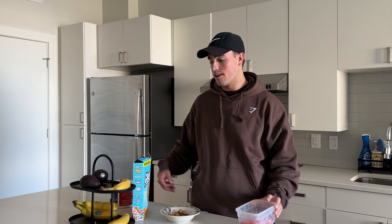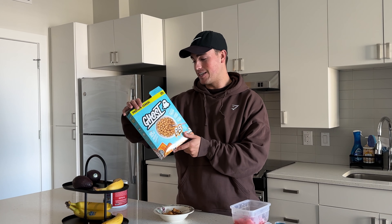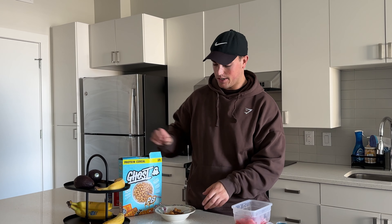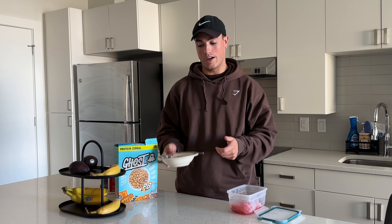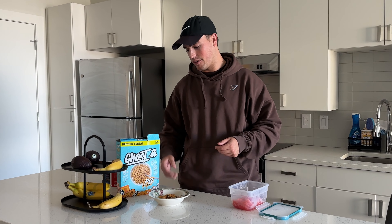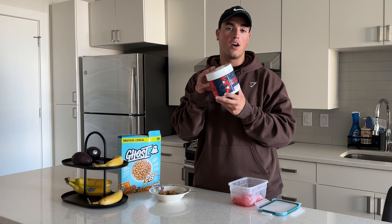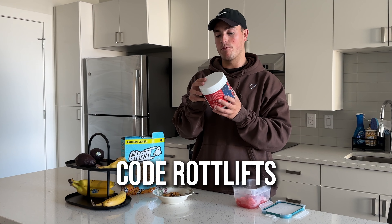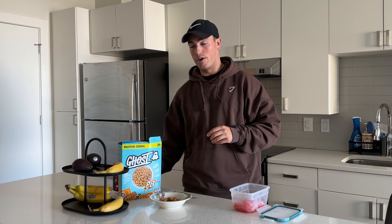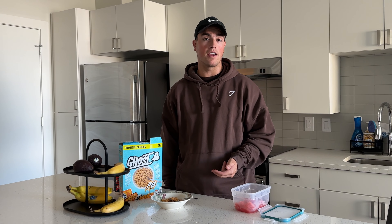First thing we got is our pre-workout snack. We got some watermelon to snack on, and I picked up this Ghost peanut butter cereal — it's got protein, which is key — and I mixed it in a bowl with some honey, kind of a weird combo. I also stocked up on some pre-workout; I got this C-Bum RAW Freedom Pop pre-workout that I'm about to try before this workout. I'm super excited, I'll let you guys know how it is.